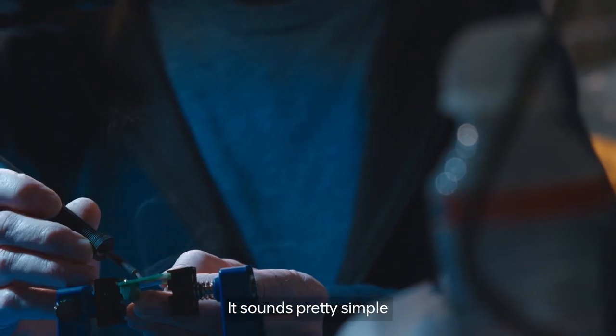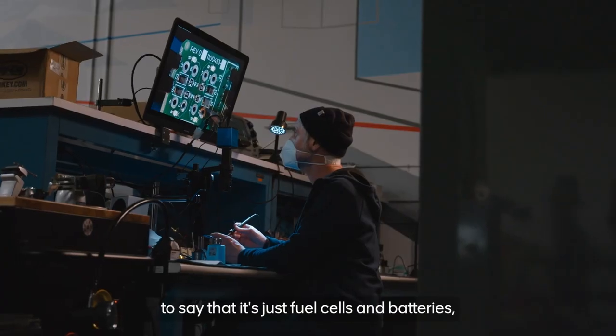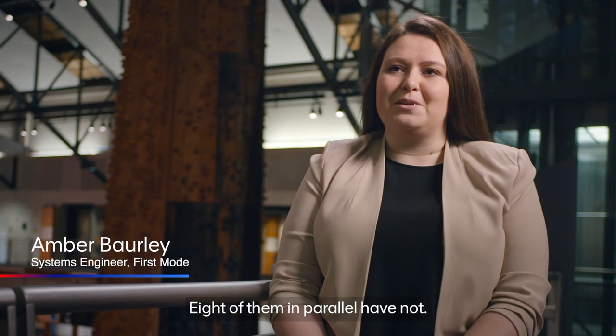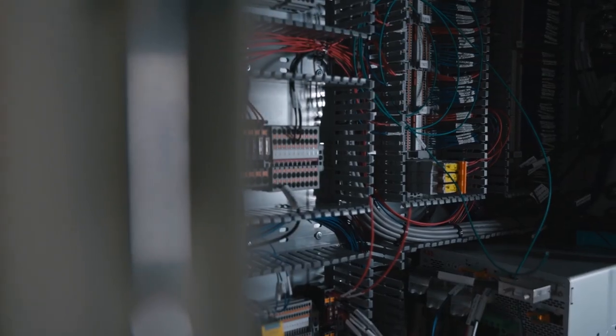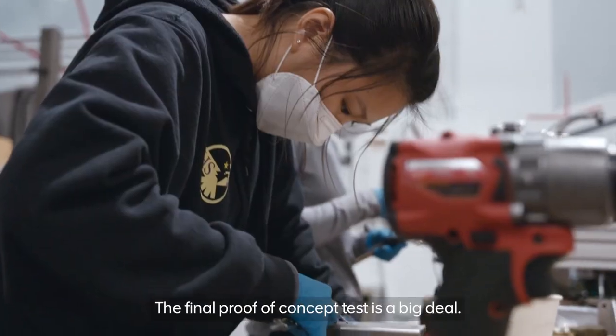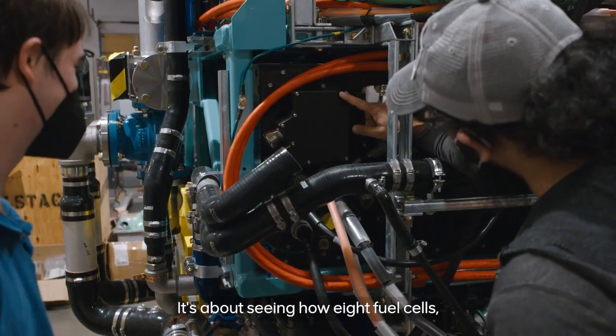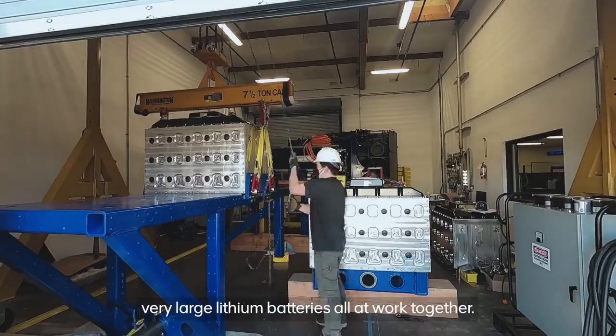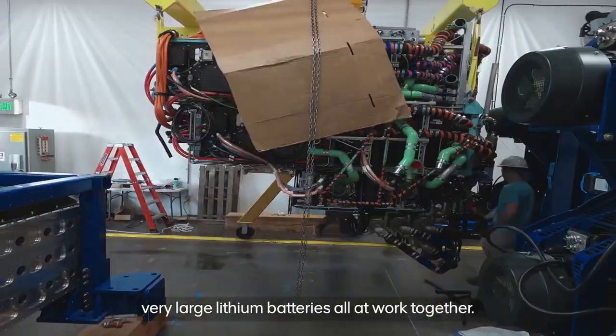It sounds pretty simple to say that it's just fuel cells and batteries. A fuel cell and a power converter have been put together before. Eight of them in parallel have not. The final proof of concept test is a big deal. It's about seeing how eight fuel cells, a massive radiator, and seven very, very large lithium batteries all work together.